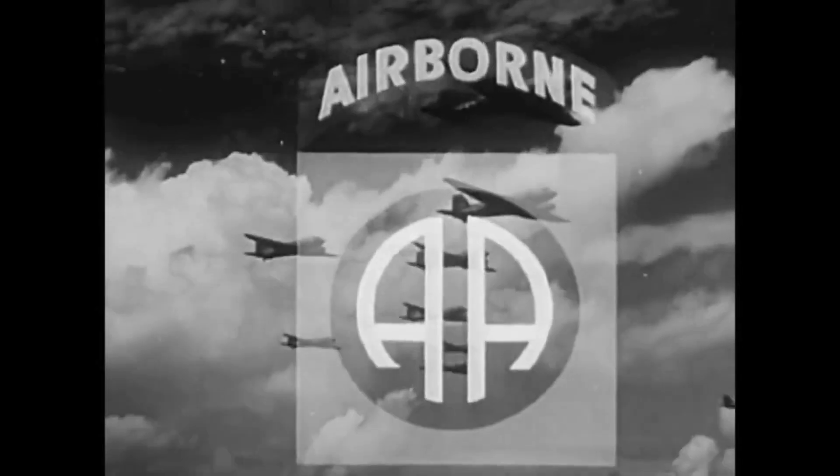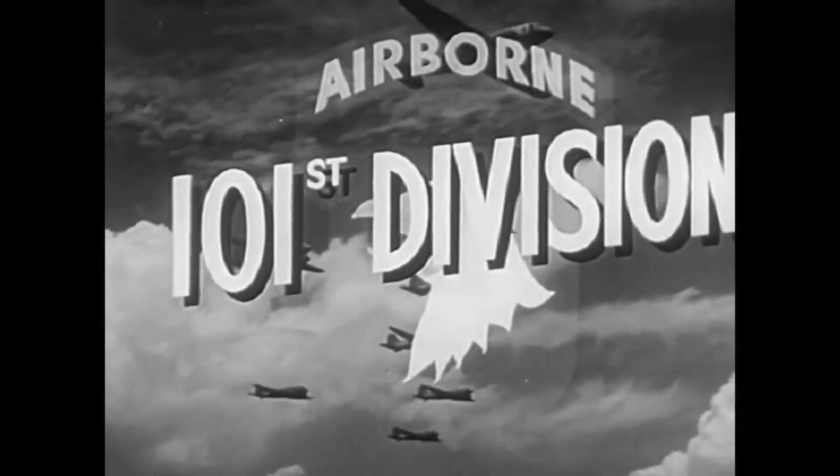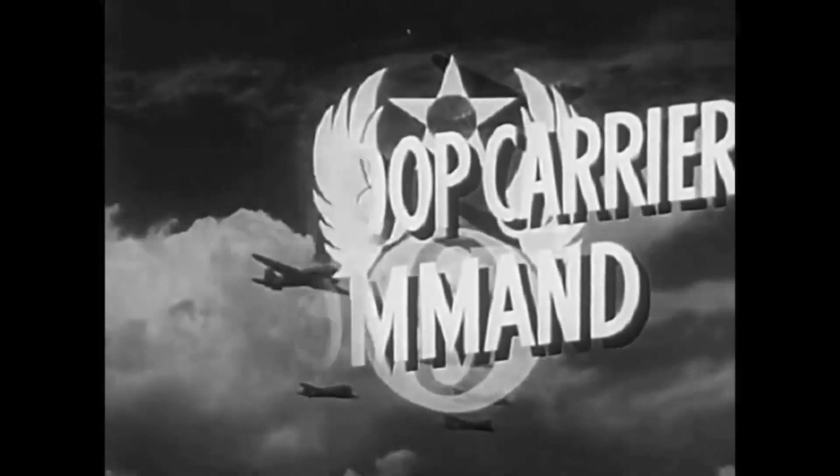American fighting men — troop carriers, paratroops, airborne infantry and glidermen were already there. This picture is a small tribute to those men, living and dead, who went in before H-hour on D-Day, five hours ahead of the main force, to start the destruction of Fortress Europe.